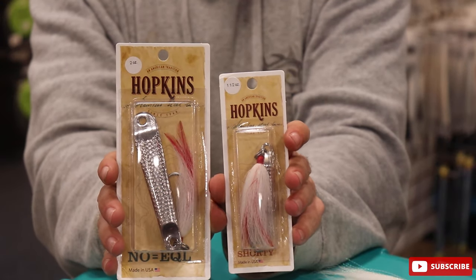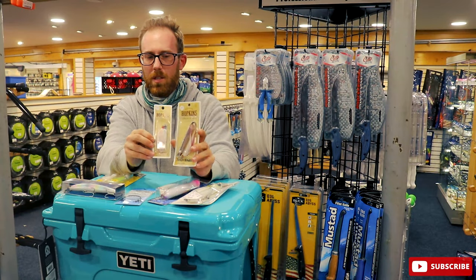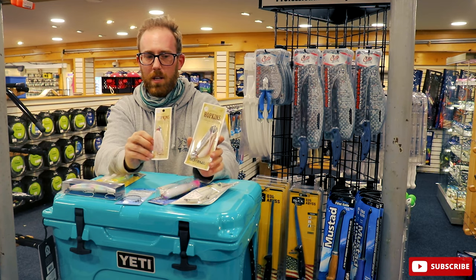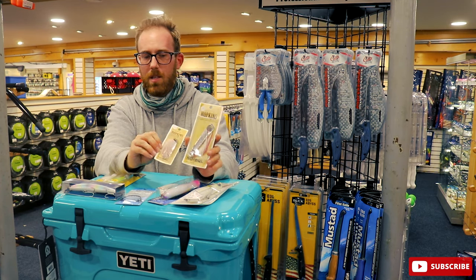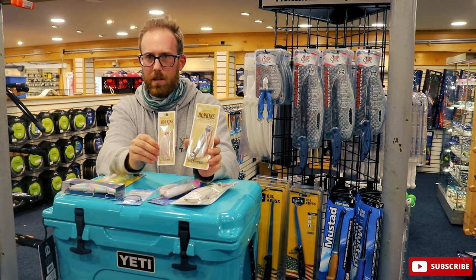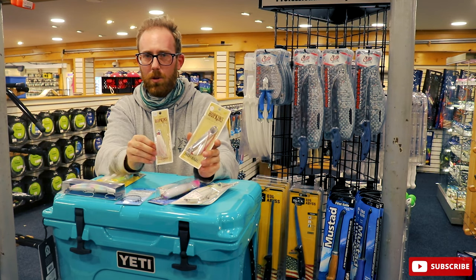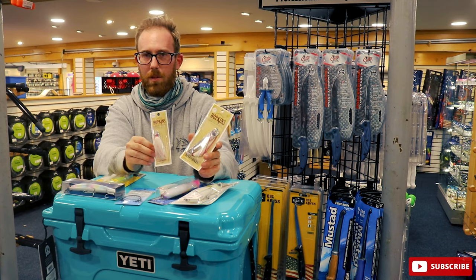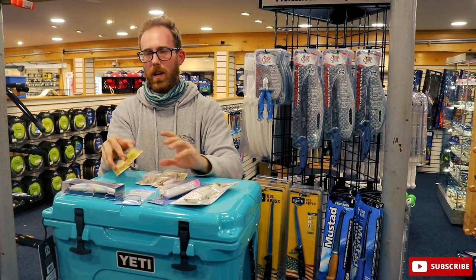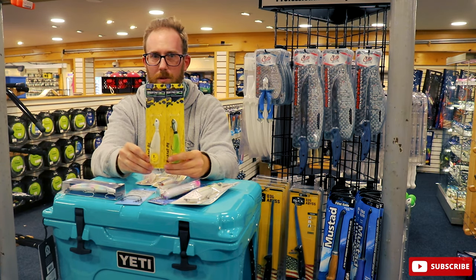I like the two-ounce mainly because the casting distance is obviously great. Depending on the size of the fish and the bait around, I switch between sizes. The two-ounce are considerably longer and work as a nice bite guard for you. Having the single hook on these is absolutely critical — you're not going to sacrifice any hookups, and it's going to be a lot easier to get the hook out. It's definitely better for the release rate of the schoolies too.